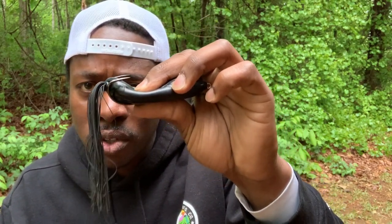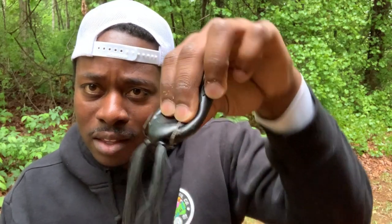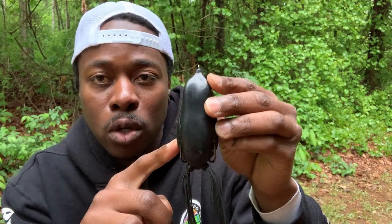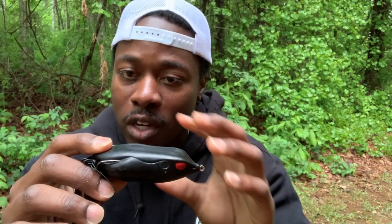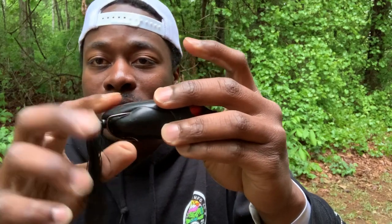The next thing about this frog is the 6/0 hooks — these things are super sturdy, you're not going to worry about bending them out. That said, make sure you have a heavy or extra-heavy rod because you're really going to have to stick a fish with hooks this big. Next, it has super durable plastic — I've had this frog for over a year with no rips or no tears. But that comes as a drawback too: with the super durable plastic it doesn't push down quite as easy. You're really going to have to be patient and stick them because the hooks don't expose much at all.